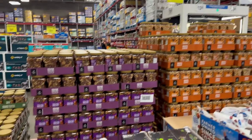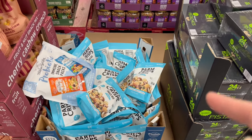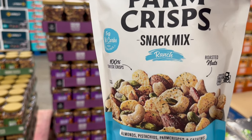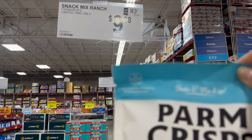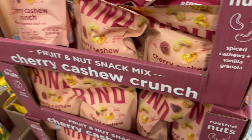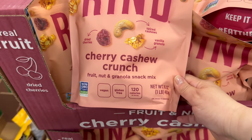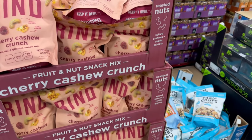Then you also have the Snack Mix Ranch for $9.98 — some ranch-flavored peanuts. You also have this bag of cherry cashew crunch nuts — a one-pound bag for $9.48.